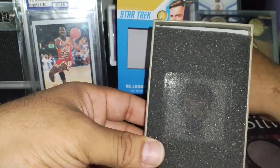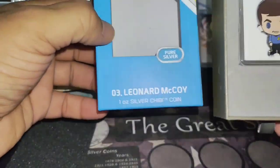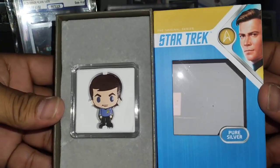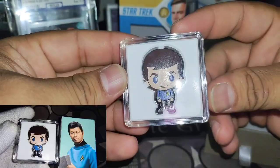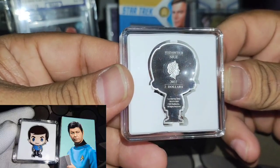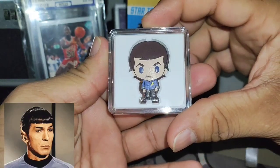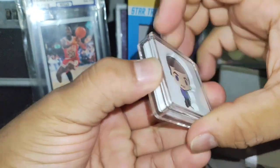Wow, that's beautiful and nice! I think this might be Dr. McCoy — I'm not sure what character this is. If you know anything about Star Trek, please comment below. Look at the back — this is Elizabeth the Second, 2022. I'm not sure if I should open this or not, but I'm going to go ahead and open it.